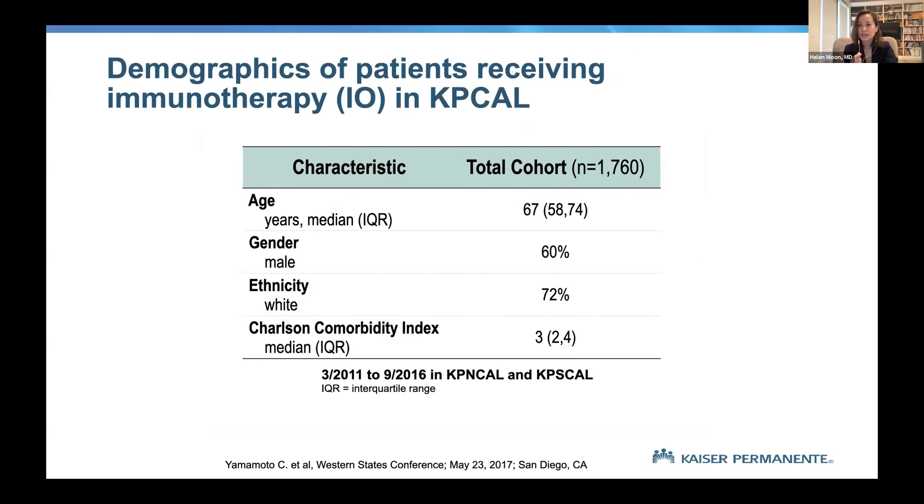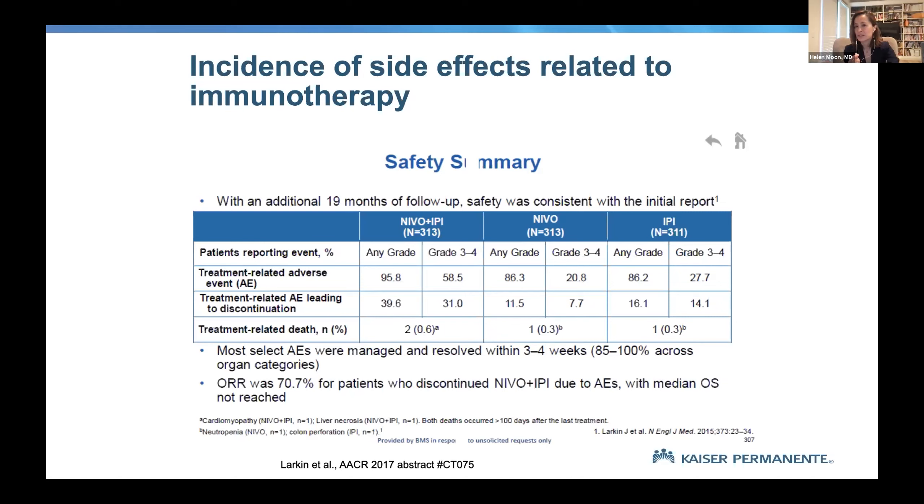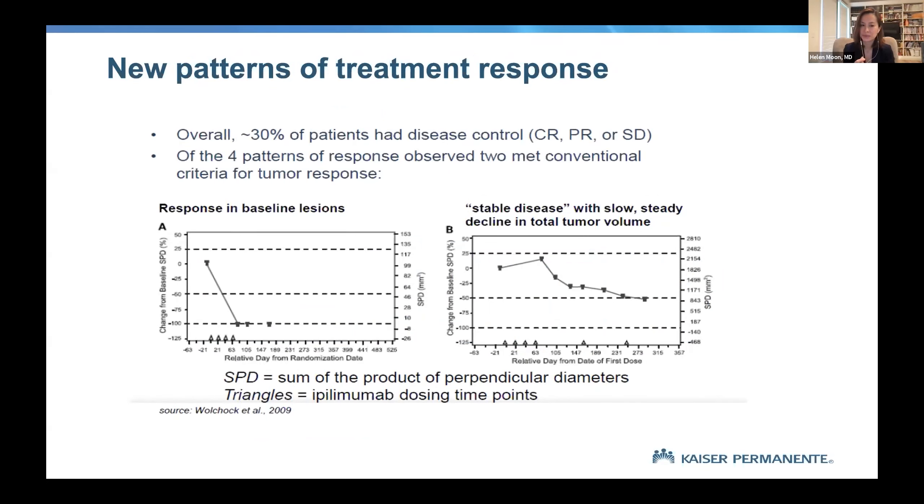We did an internal survey within Southern California Kaiser — work I published with a pharmacy resident back in 2017. At that time we had almost 2,000 patients getting IO therapy. We showed a wide age range accepting the therapy, real-life patients with other medical problems still able to accept it, and we tracked the side effects within our own system. Treatment adverse events within Southern California Kaiser were equivalent to what we see in clinical research, making the point that this is not just an ivory-tower therapy — it is effective and useful in the community.